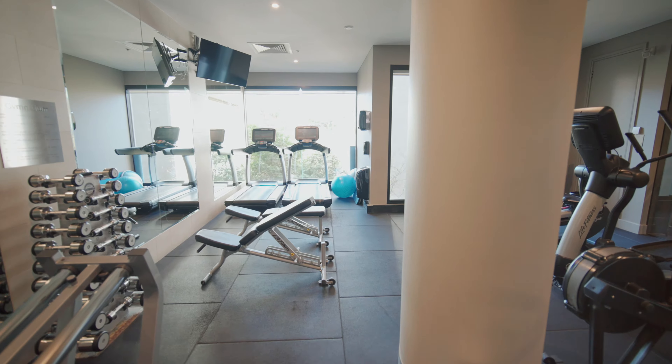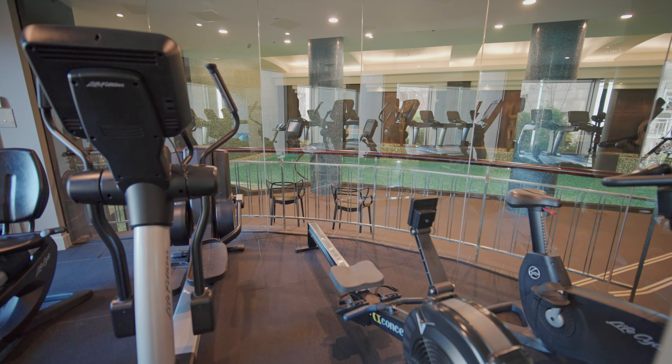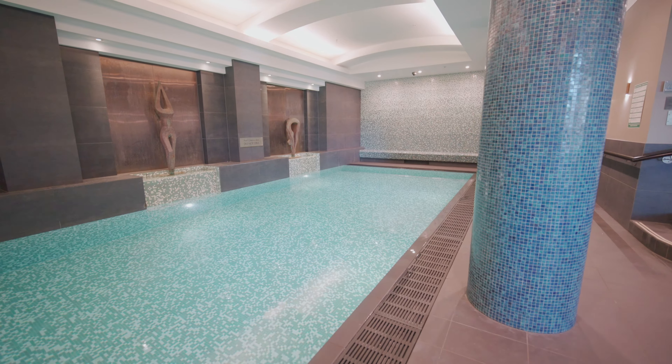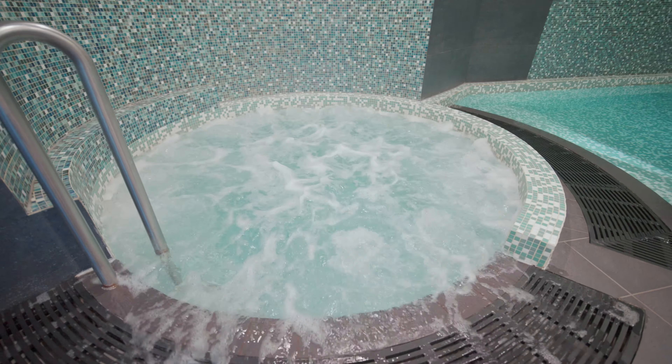access to all the hotel amenities on offer, consisting of a fully equipped gymnasium, steam room, large heated salt pool and spa, and of course room service.